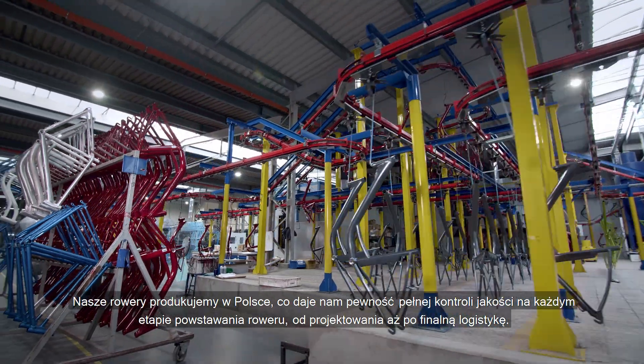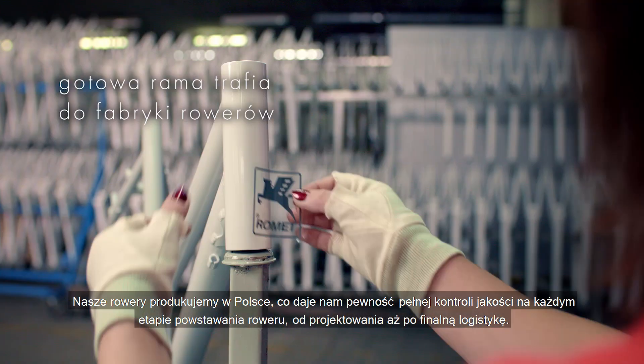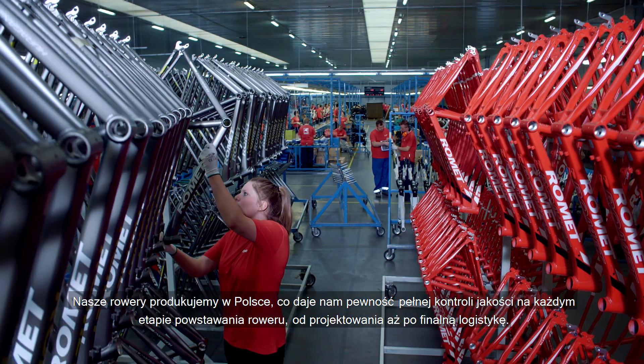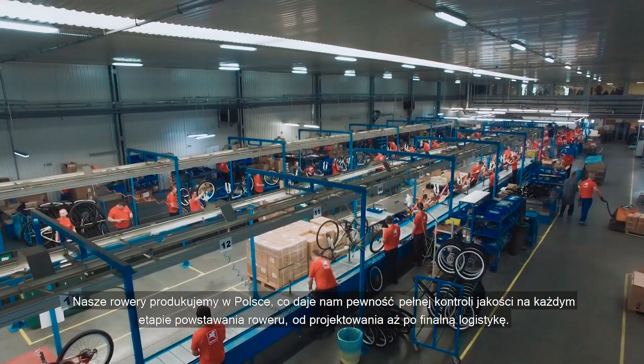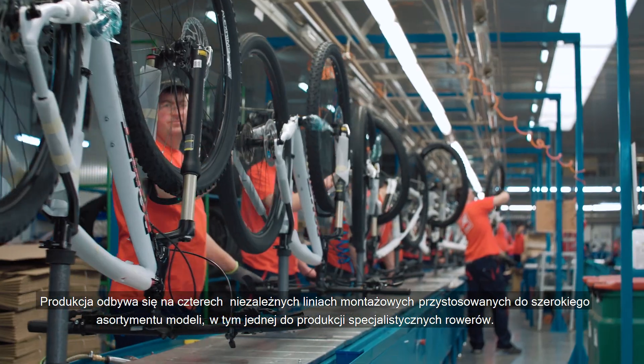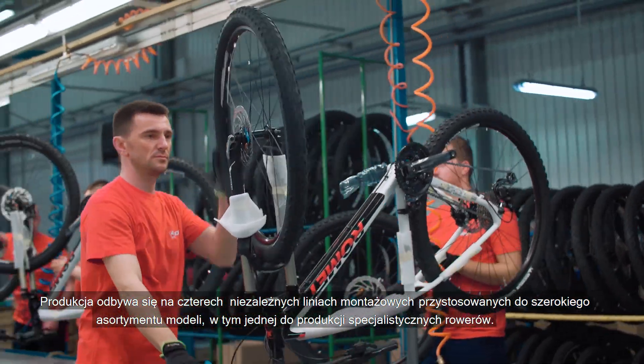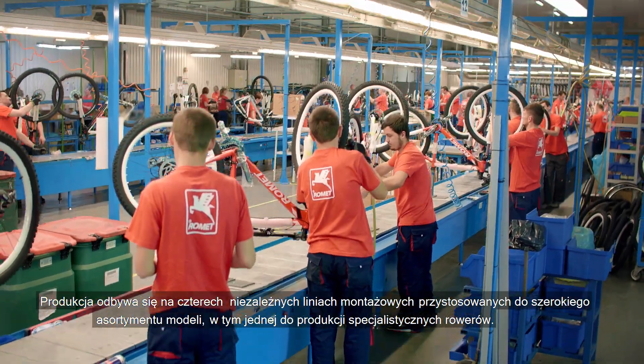We manufacture our bikes in Poland, which gives us the confidence of full quality control at every stage of production, from design to the final logistics. Production takes place on four independent assembly lines adapted to a wide range of models, including one line for the manufacture of specialised bicycles.